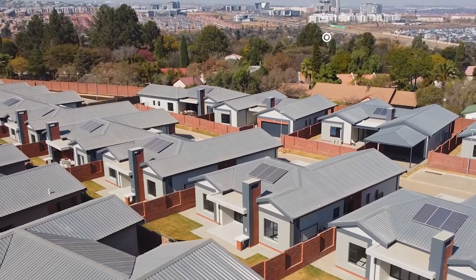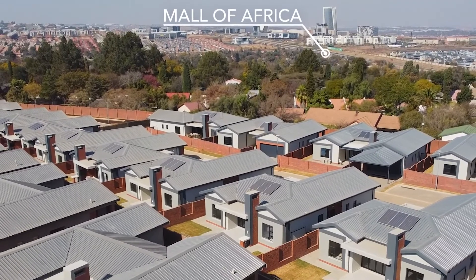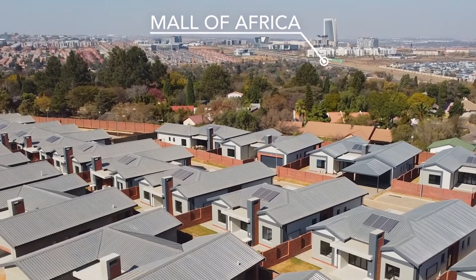All houses have solar geysers, prepaid water and electricity, as well as double insulated ceilings. Make Madison Manor at Waterfall your dream home in a quiet, established suburb with no vacant land nearby where there's uncertain development taking place. Houses are selling fast, so don't miss this golden opportunity to buy directly from the developer and save. How can we help you make your dream home a reality?